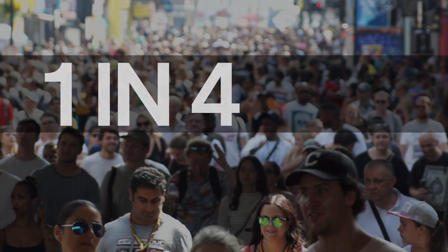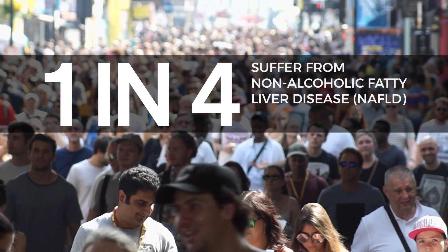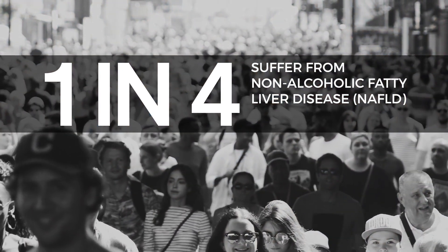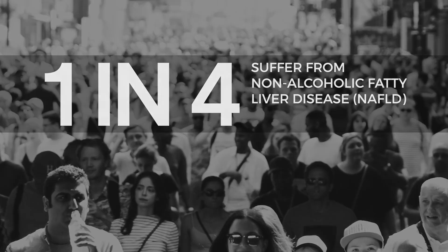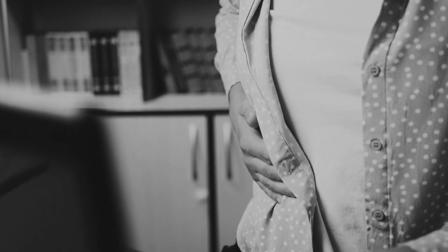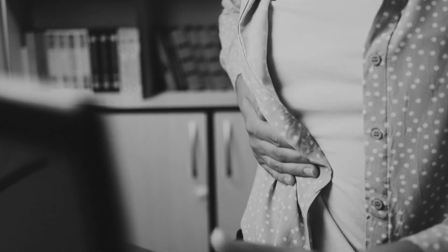One in four people worldwide suffer from non-alcoholic fatty liver disease, known as NAFLD, which if left untreated can lead to liver failure or even cancer. Until now, the standard to diagnose and monitor fatty liver disease has been through an invasive needle biopsy.